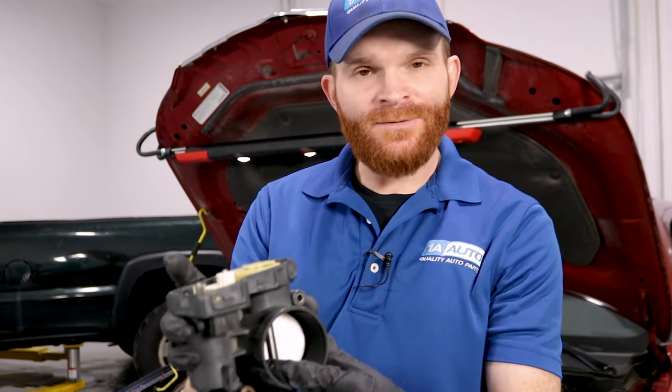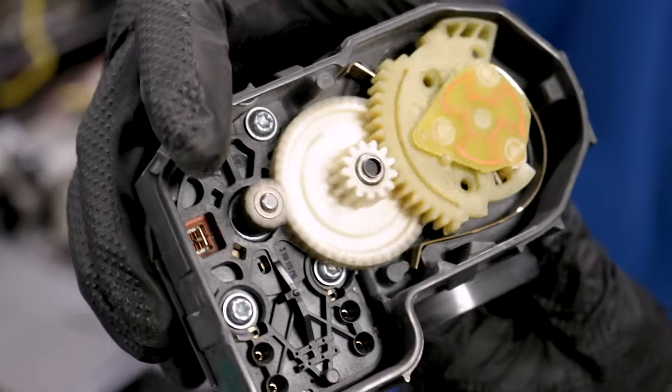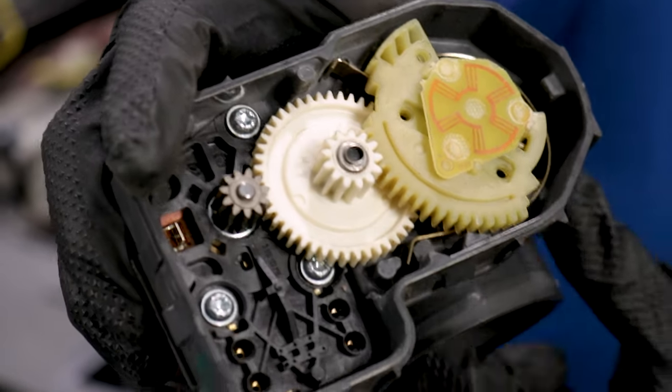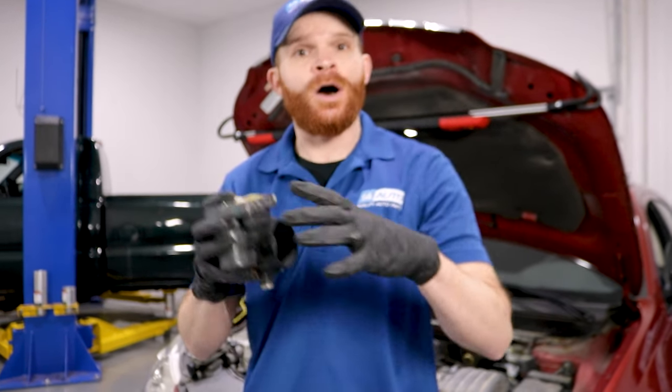Something I want to mention: if you do have to clean your throttle body, you definitely don't want to push on this flap right inside here. The reason is that inside your electronic throttle body, you're going to have some gearing and an electronic motor. If it comes out of calibration because you're pushing on it, you could potentially have other running issues.